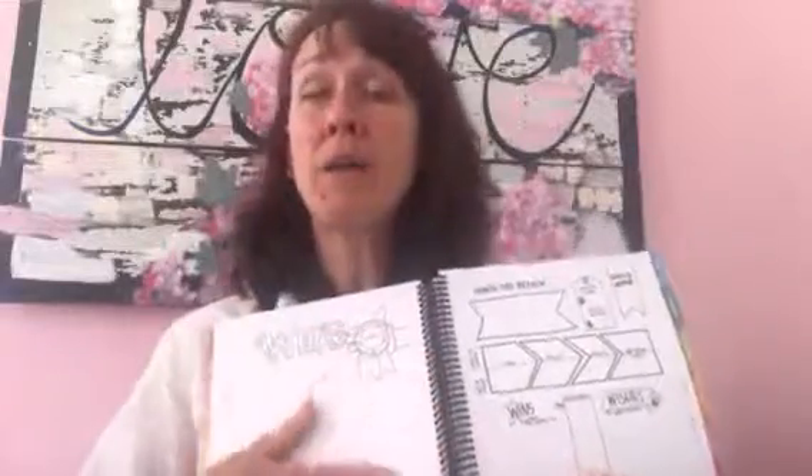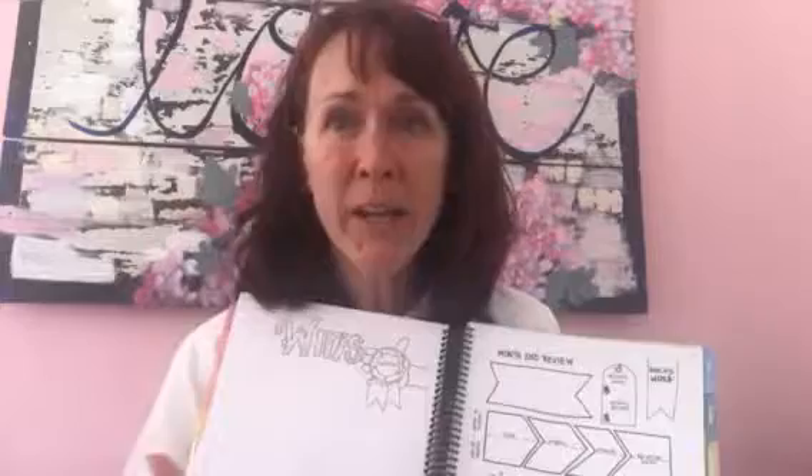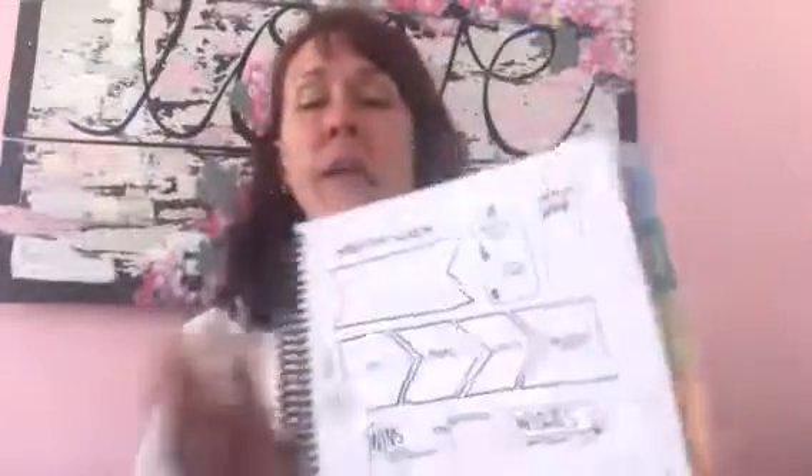Maybe I booked tickets to an amazing concert later this summer — that might go there. Maybe I had a killer session with a client of mine — that definitely goes in the wins. You want to develop a habit of collecting wins, things that go right in your world. Do that daily — it's in the back of the month.